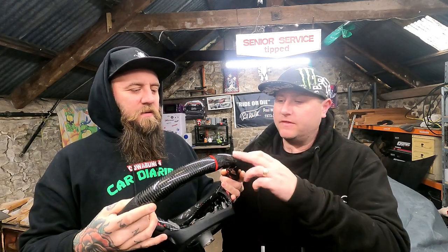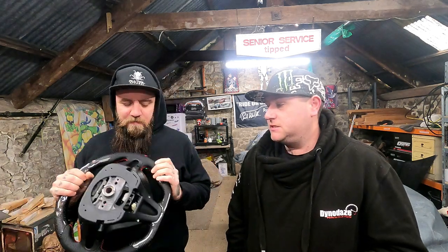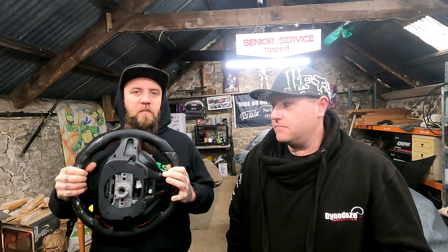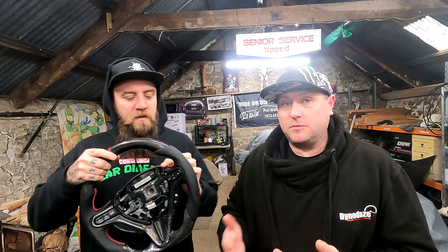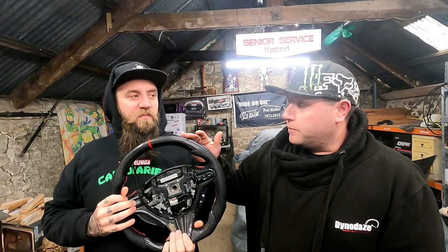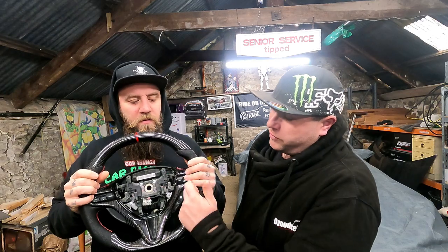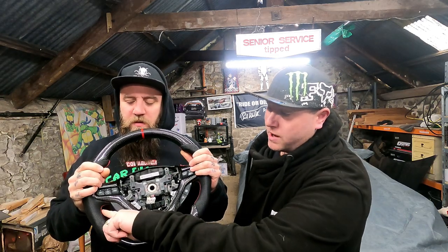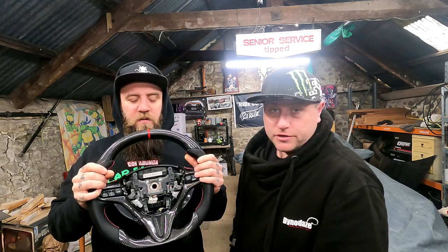It's not actually the display one — this is the one they had on show there. When I went to do the deal on it, he started saying to me, 'What do you want?' And I was like, 'Well, that's it, isn't it?' But no — you can actually customise it, have it how you want it. You can have different coloured rings at the top, different styles of carbon, Alcantara if you want, whatever colour stitching you want. You can even change the colour up here — there's loads you can do.